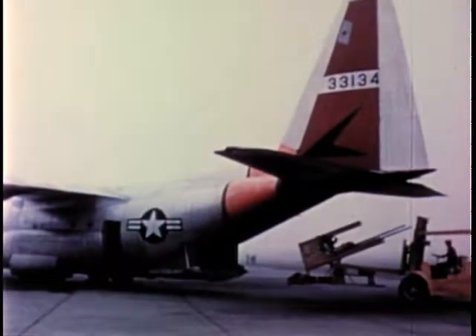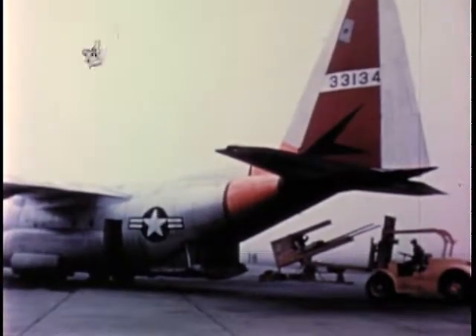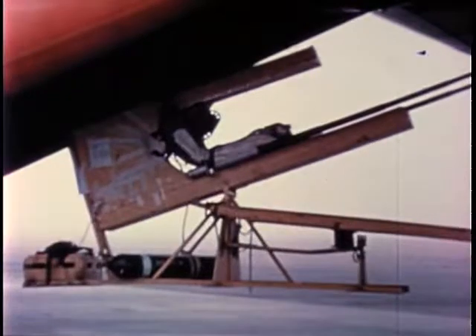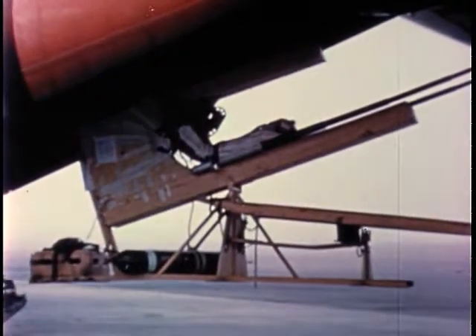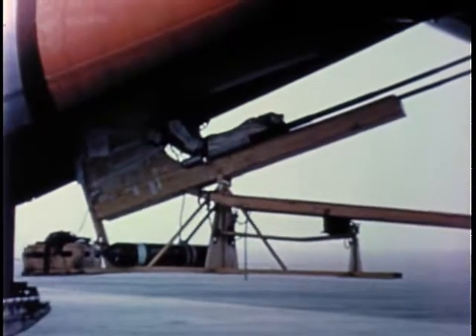Prior to actual ejection from a high-performance jet aircraft, the stability of the seat must be determined. The seat is loaded aboard a cargo aircraft from which it will be dropped, occupied by a parachutist who had participated in its design.